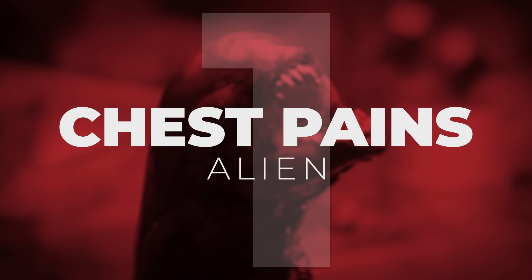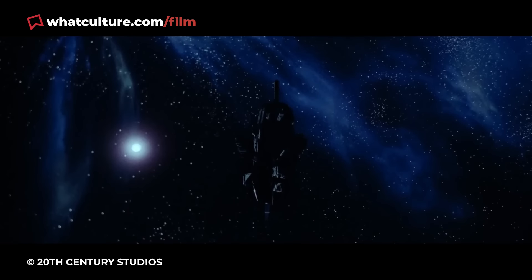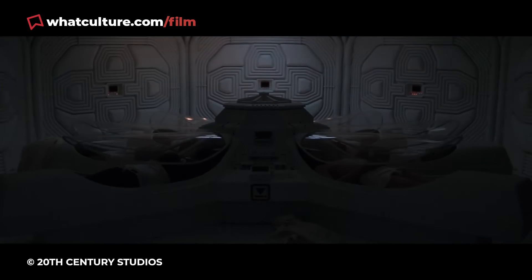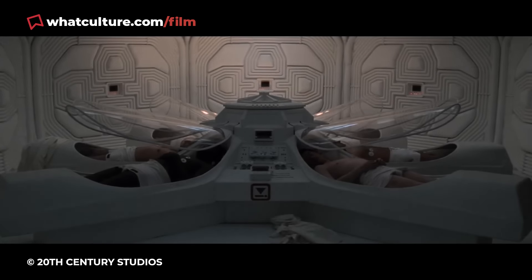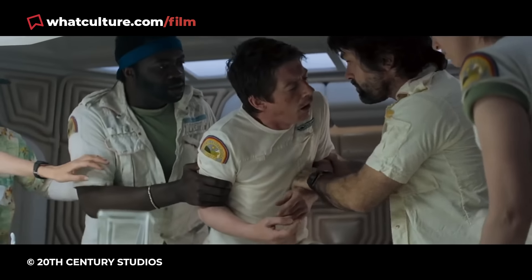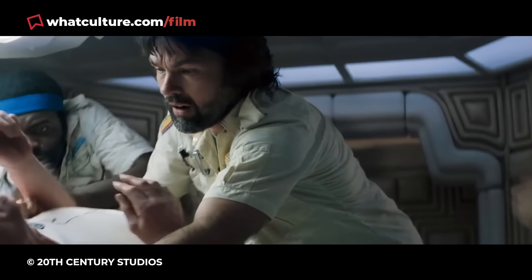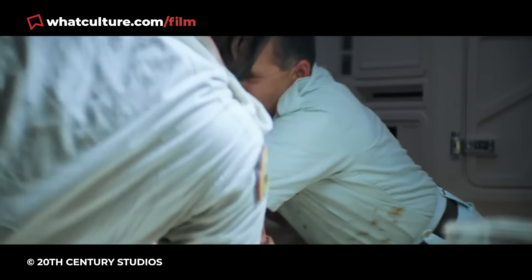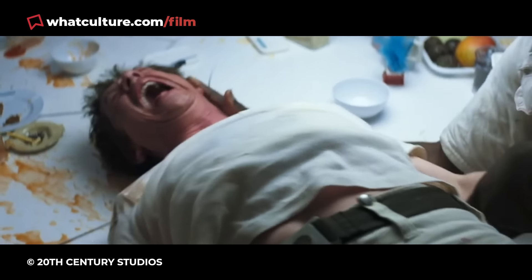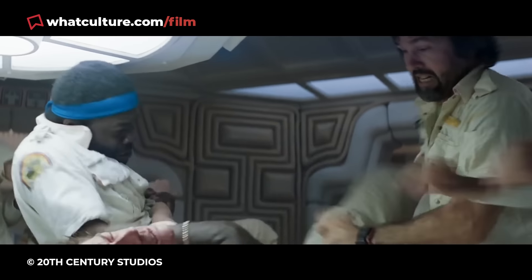Number 1: Chest Pains – Alien. Even over four decades later, the iconic moment a little xenomorph pops its head out of the late great John Hurt's chest is about as gloriously creepy as it gets. That terrific jump scare still has folks leaping out of their skins to this day, joining the poor actors on the day who also had the life scared out of them, thanks to director Ridley Scott's call to keep his stars in the dark about the whole ordeal.